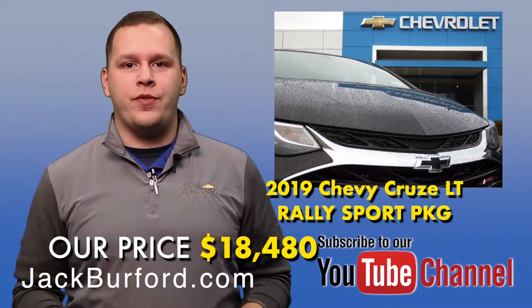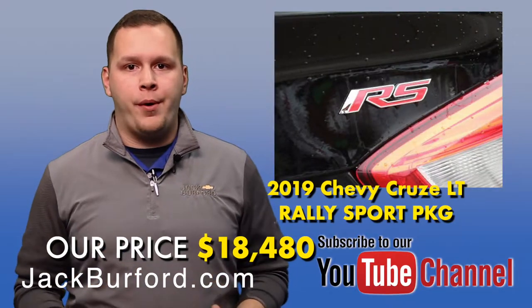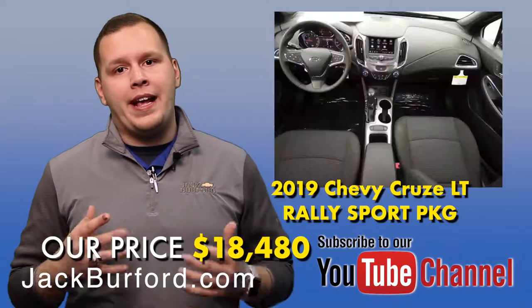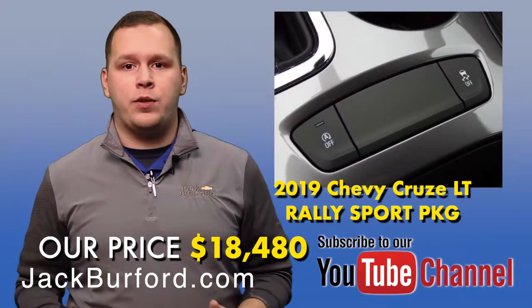On this 2019 RS Cruze, you've got an awesome engine — a 1.4 liter turbo engine that's going to give you a lot of horsepower to get up and go. You're also going to have remote vehicle start, Bluetooth, and Apple CarPlay and Android Auto capabilities, so you'll be able to stay connected with your phone.